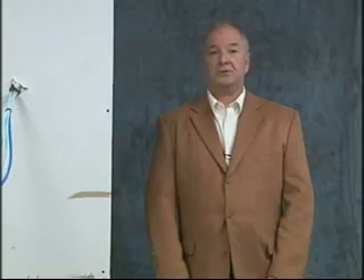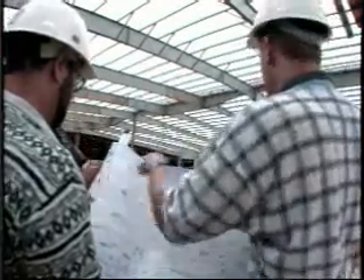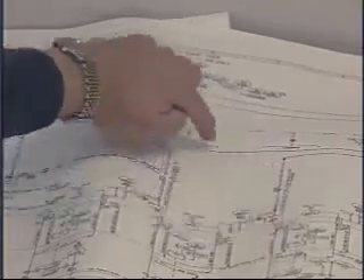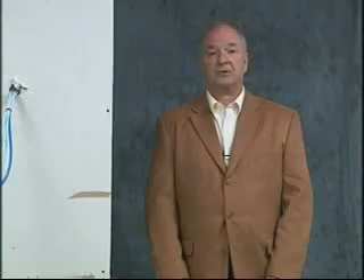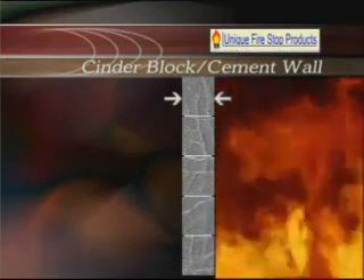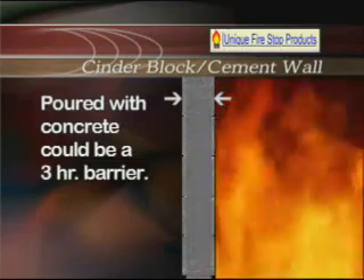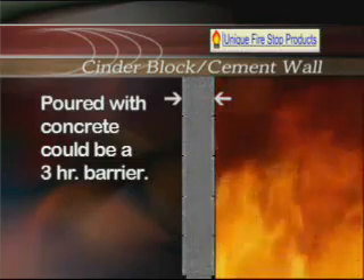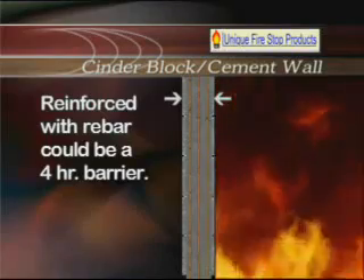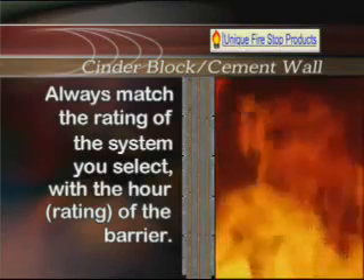The best source of information to determine the hourly rating of the wall or floor that you're penetrating is, of course, the building prints. If those aren't available, you'll have to decide the rating of the wall and select a system that either matches or exceeds that rating. A cinder block wall or cement wall is typically considered a two-hour barrier. If it's poured with concrete, it could be a three-hour barrier. If it's reinforced with rebar, it could be a four-hour barrier. Always match the rating of the system you select with the hourly rating of the barrier you're penetrating.